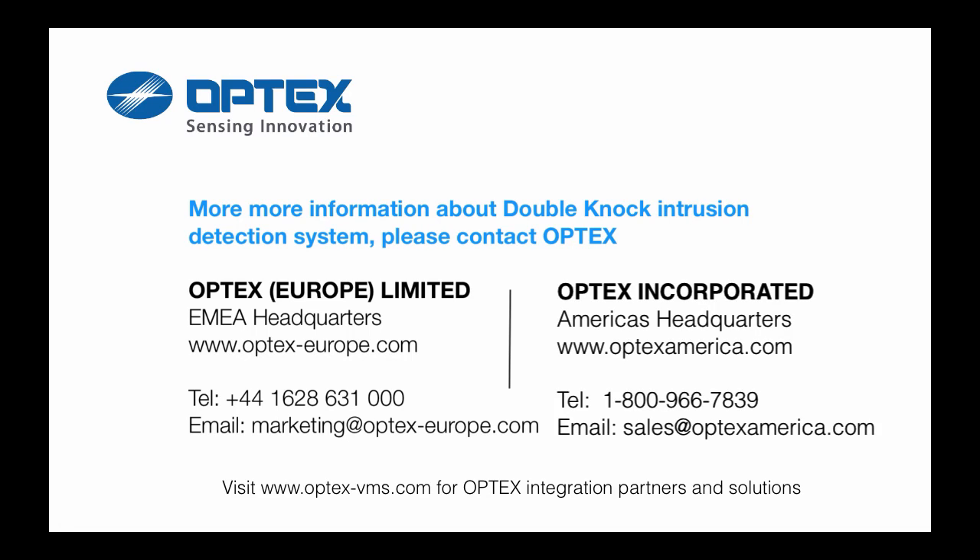For more information about double knock intrusion detection systems, please contact Optex. Visit www.optex-vms.com for more information about Optex integration partners and solutions.